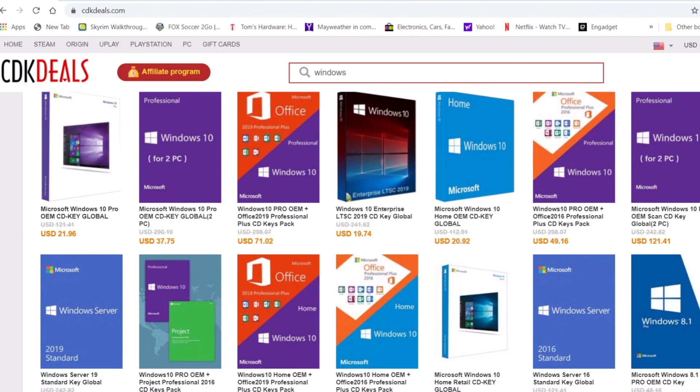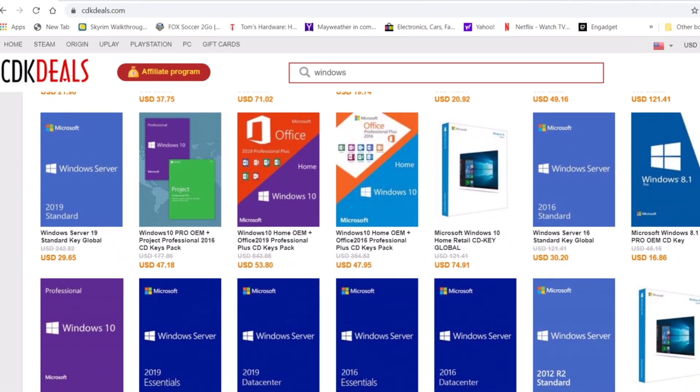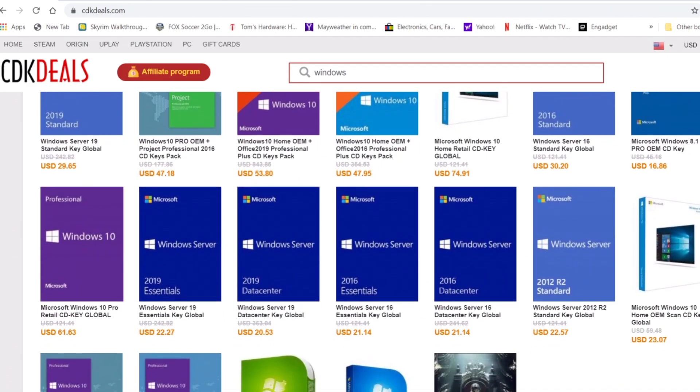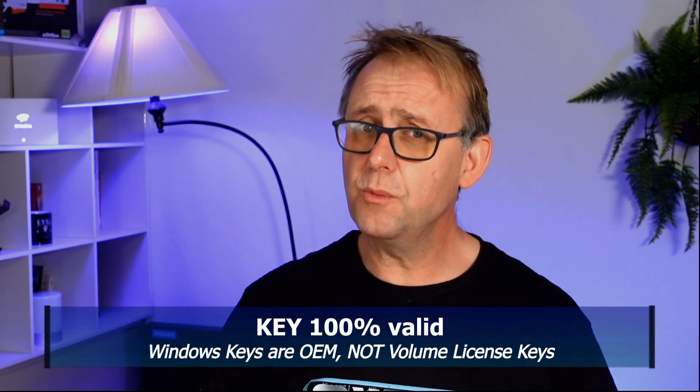For years I've been getting emails from providers of cheap CD keys asking me to do videos, which I basically ignored, until I received one recently from CDK Deals. They assured me that all of their keys are actually purchased from a regular agent, and each key is official and valid. Windows keys are their top sellers, and they're not volume licensing keys, so you shouldn't wake up one morning and find that they have been deactivated.